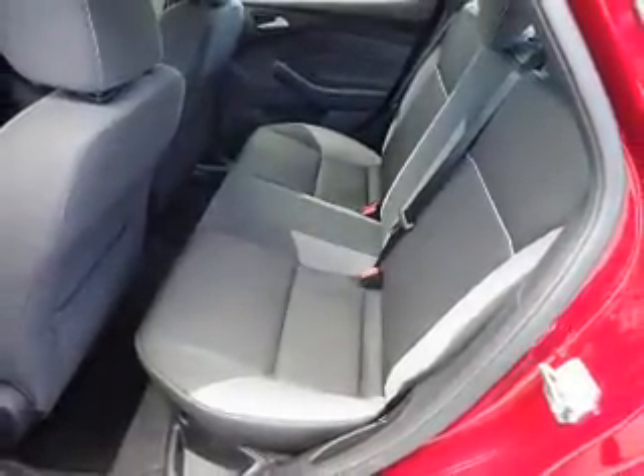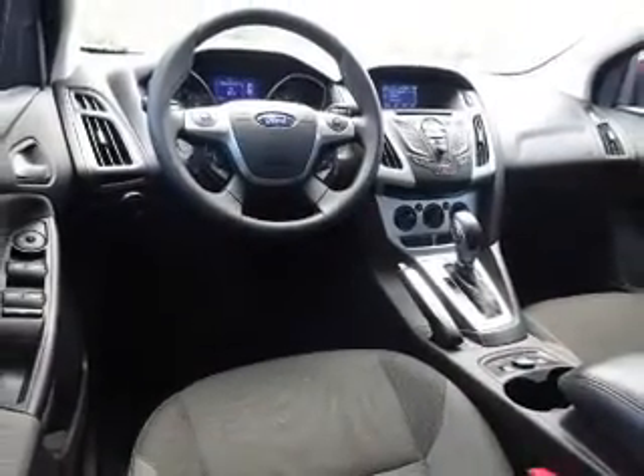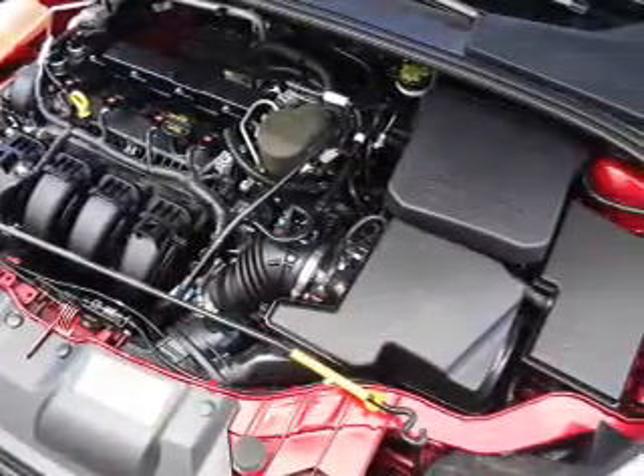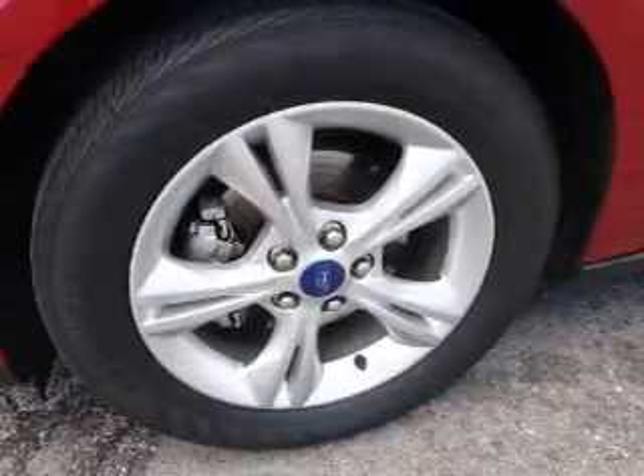Inside you'll find Bluetooth connectivity, Ford Sync voice activation, steering wheel controls, a premium sound system, curtain head airbags, front airbags, side airbags, side impact door beams, child safety locks, and an adjustable tilt steering wheel.